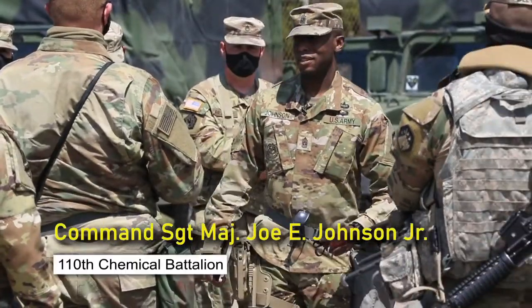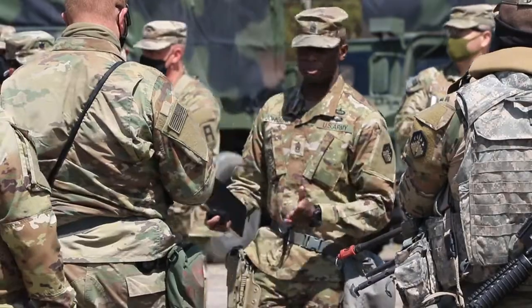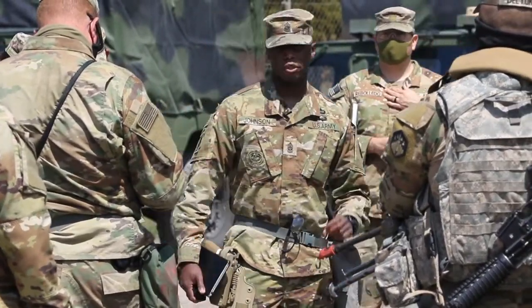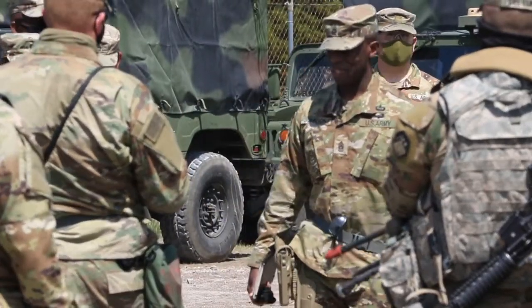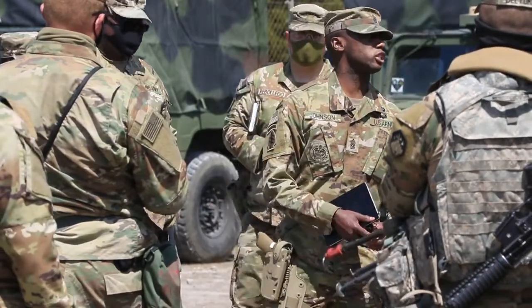Good afternoon, Iron Dragons. How's everybody doing? Alright, outstanding. Some of the things I'm saying are a little redundant, but we're saying them because they're important. There are three things I ask that everybody focus on. Number one is safety. Number two is safety. And the third one is unity of effort.